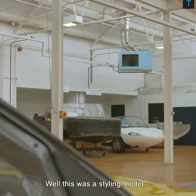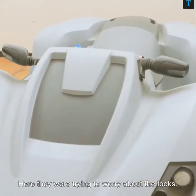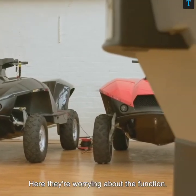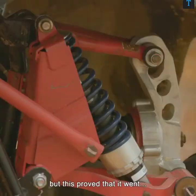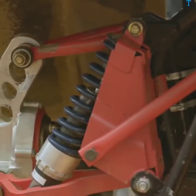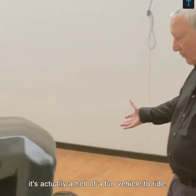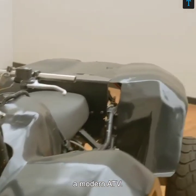This was a styling model for the quad ski. Here they were trying to worry about the looks; here they're worrying about the function. You can see it's a mock-up, but this proved that it went — it showed that we could operate on land. It didn't show anything about the water, but it's actually a hell of a fun vehicle to ride, sort of really equivalent to a modern ATV.